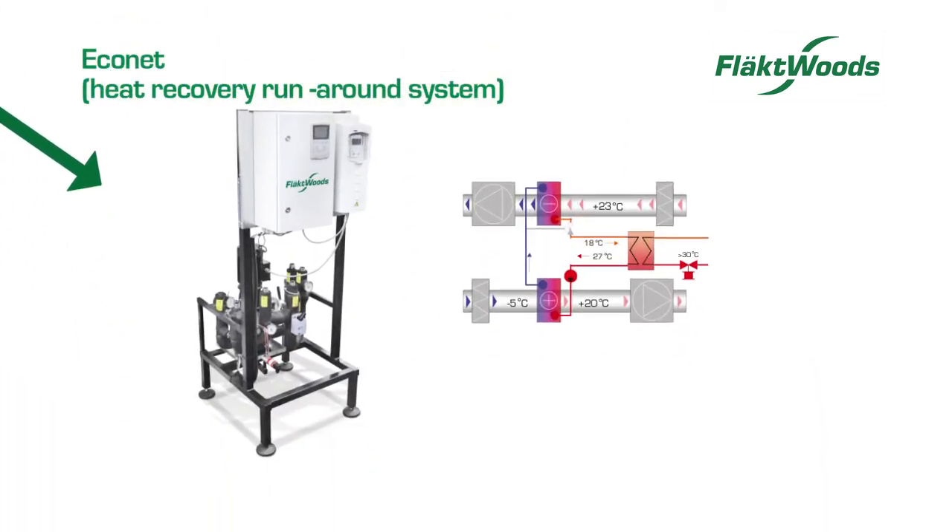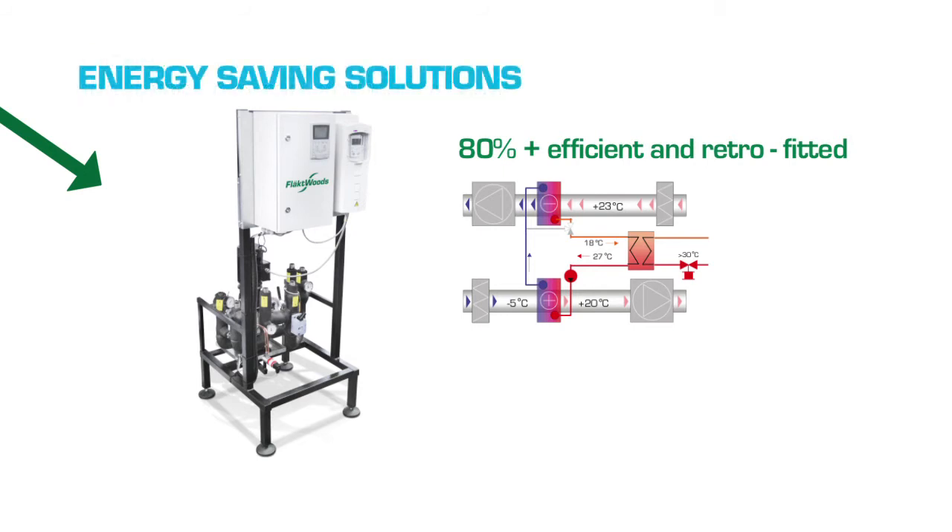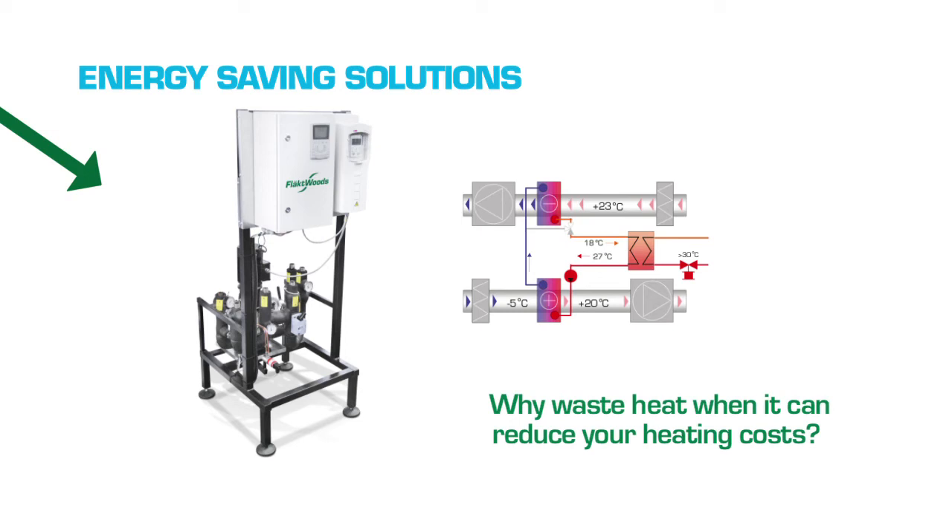Econet heat recovery systems are over 80% efficient and can be retrofitted into most buildings. Why waste your building's heat when it can be supplied back, reducing heating costs?